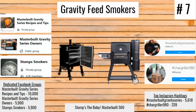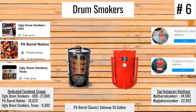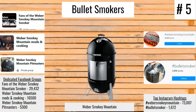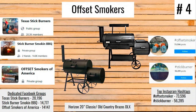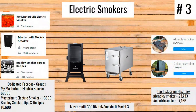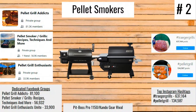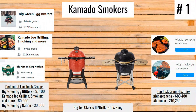Number 7: gravity feed smokers. Number 6: drum smokers. Number 5: bullet smokers. Number 4: offset smokers. Number 3: electric smokers. Number 2: pellet smokers. And number 1: kamado smokers.